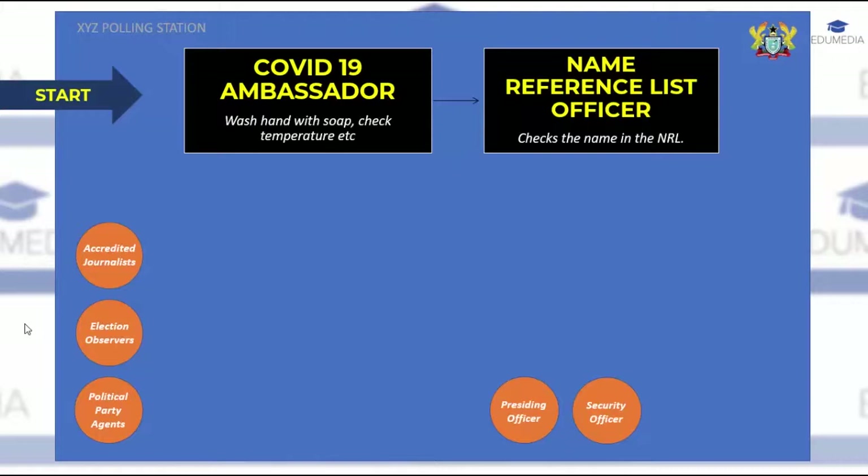If a stain is not found, the name reference list officer will continue to process you for the next stage. The officer will search for your name in the name reference list, and if found, will communicate to the verification officer the page number and column in the main voters register where your details can be found. You are then prompted to move to the next officer.